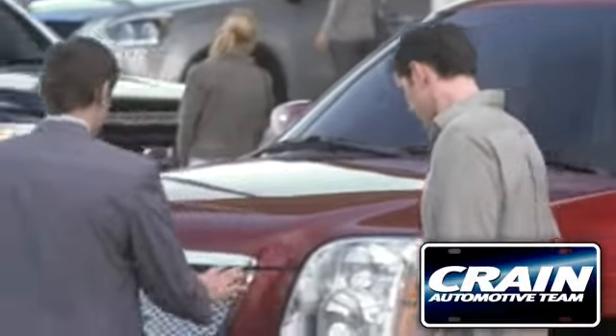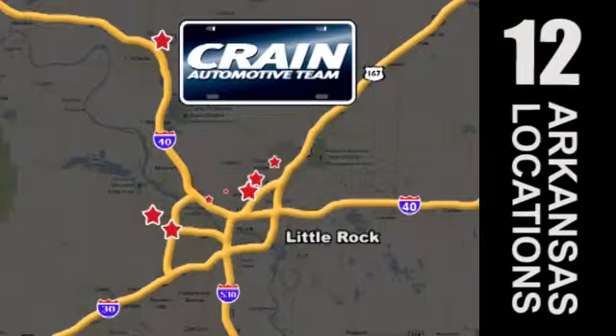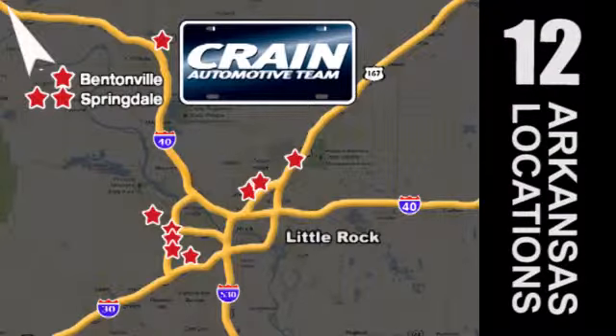Visit us anytime at craneteam.com. Go, go, go — the Crane Team's got them. Cranedream dot com.